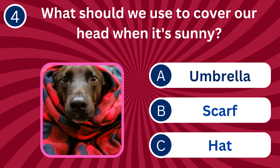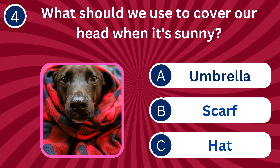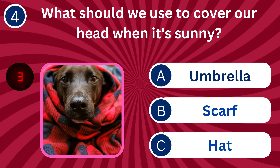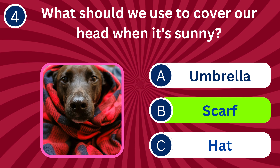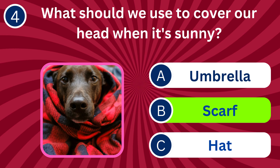Question number four: What should we use to cover our head when it's sunny? A. Umbrella, B. Scarf, C. Hat. The correct answer is B. Scarf. A scarf can protect our head and face from the sun's harmful UV rays.